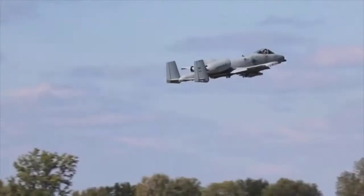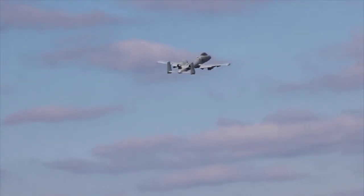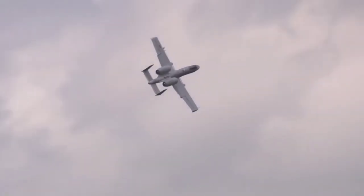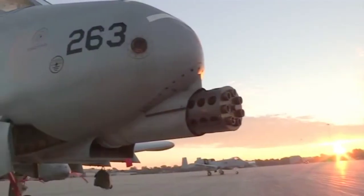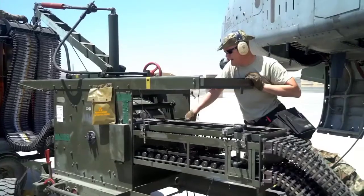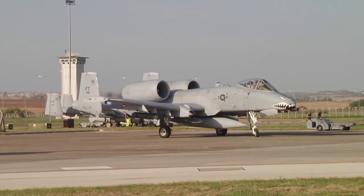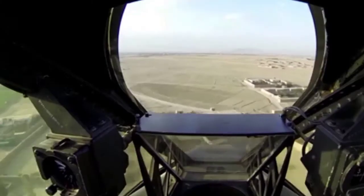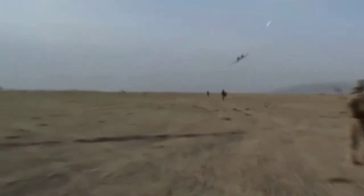The A-10 Thunderbolt 2 is armed with the GAU-8 Avenger heavy rotary cannon as its main weapon — the heaviest rotary gun ever attached to a fighter aircraft. Some parts of the hull are armored, with a total weight of more than 540 kilograms. These armored parts are designed to attack ground targets, both stationary and mobile, and to continue functioning as long as possible.